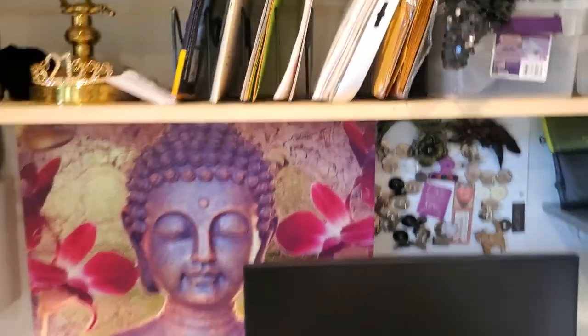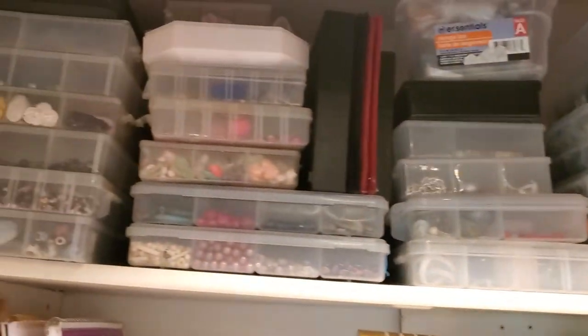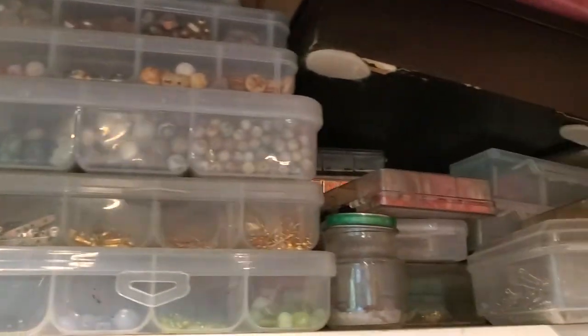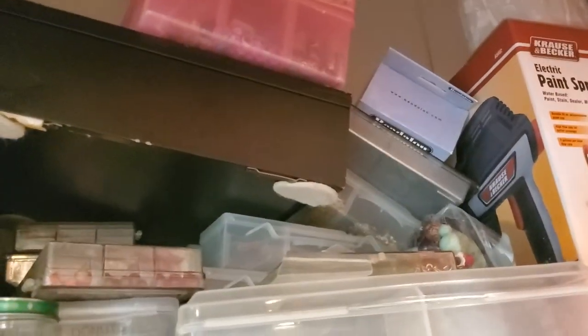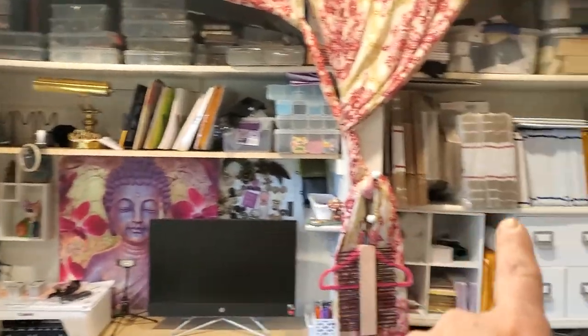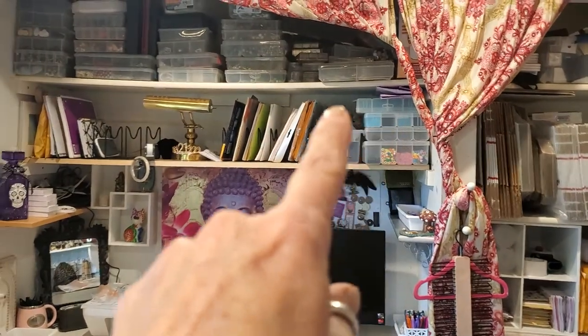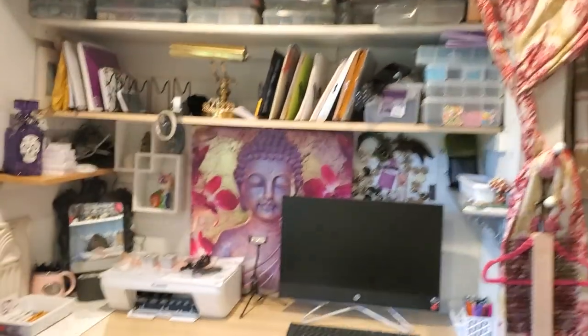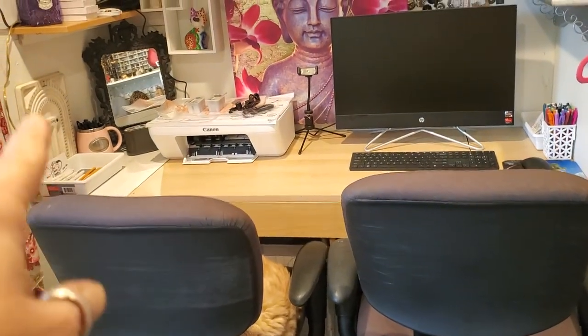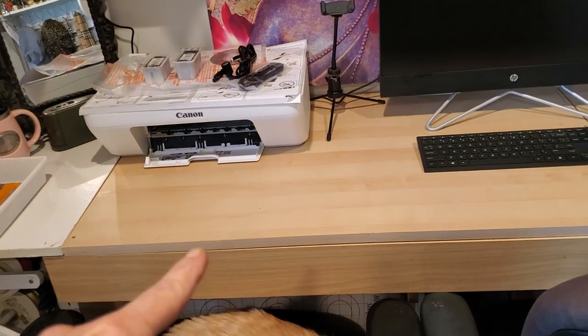I moved all of my beads up top — not all of them, I've got a lot more beads than that, but the ones organized in containers. We had a little chaos over here. I have a little paint sprayer. This whole wall used to be windows, and with stuff I found on the side of the street — all this melamine — I built all these shelves.